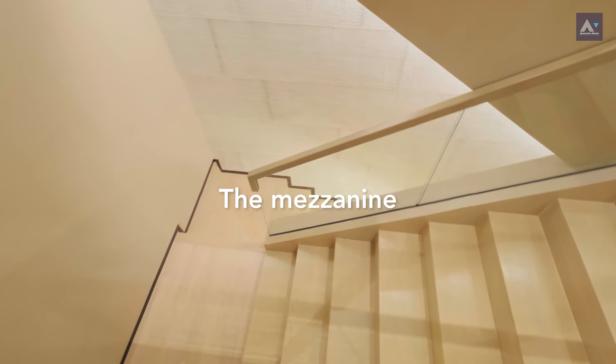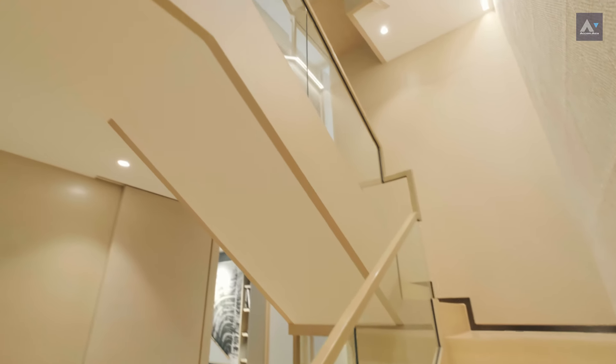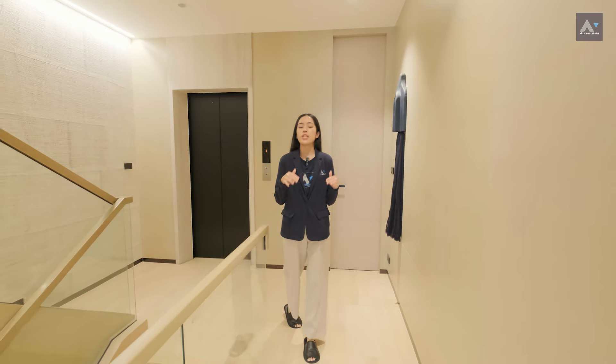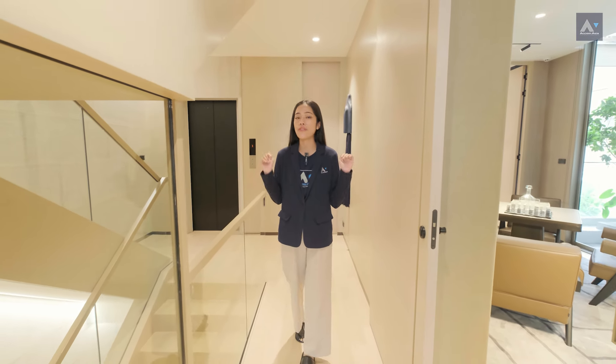We're now on the mezzanine level. The materials used here are of top-notch quality and designed with your lifestyle in mind. This floor also comes with a lift for up to eight people. In an ultimate luxury home like this, nothing is too much — you get everything you deserve.